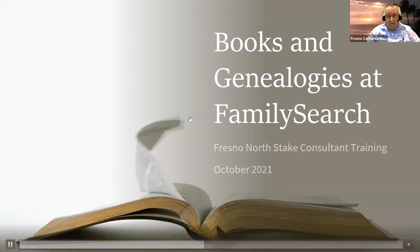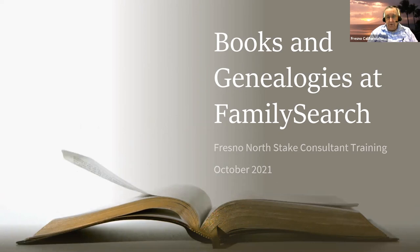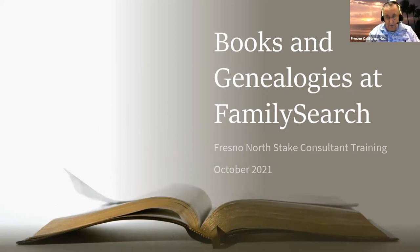During this year, I've been going through the search menu on FamilySearch and taking topics from it. Tonight I thought I would hit two topics that aren't really very often used by a lot of people. One of them is the books and the other one is the genealogies that are at FamilySearch.